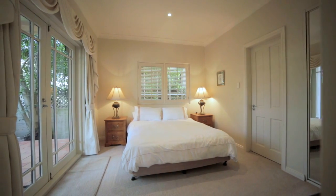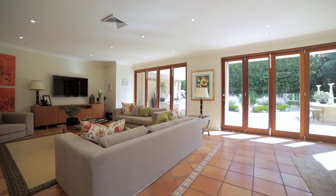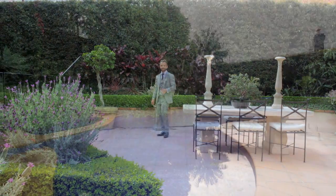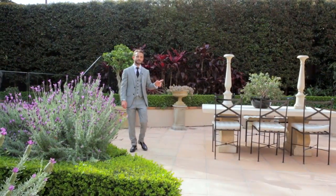You can move straight in and not do any work, however future potential offers scope to renovate over time and capitalise. This is what makes a practical family home. Privacy, level, the right sunny aspect — just perfect.